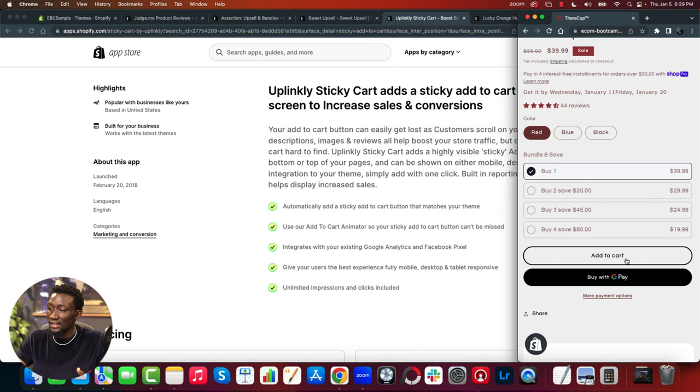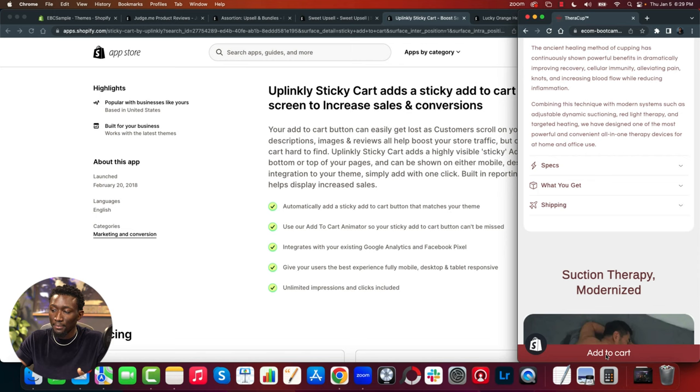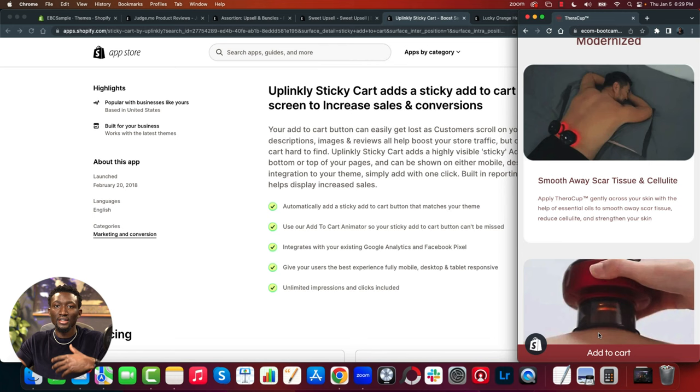When you install it on your store, as soon as you scroll below the native add-to-cart button in the theme, a sticky add-to-cart button pops up at the bottom. This gives customers the option to always add to cart as they scroll down your funnel. You might jump from around 4% of people adding to cart to about 5% — that does a lot for your bottom-line revenue. And it's free.